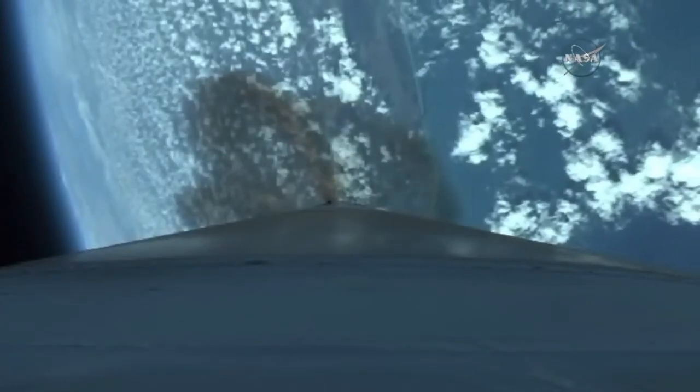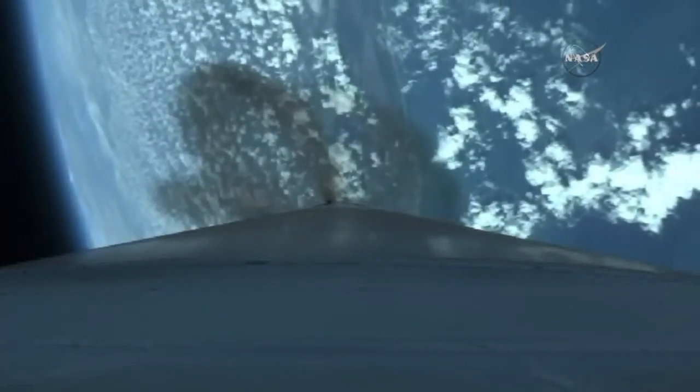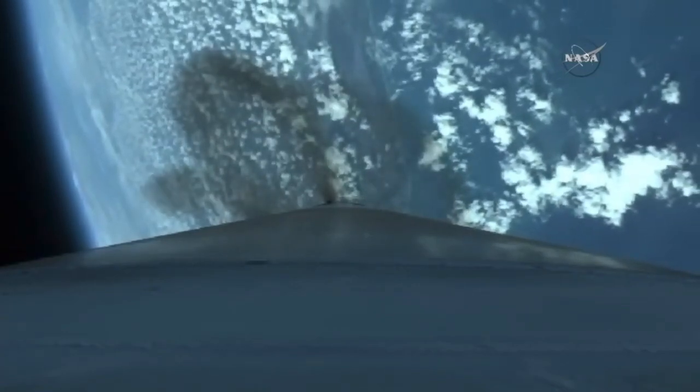We've fired the RCS pyrovalve. That system is now pressurizing the flight levels. Signatures look good. Burn altitude is 29 miles, downrange distance 39 miles, current velocity 4,325 miles per hour.